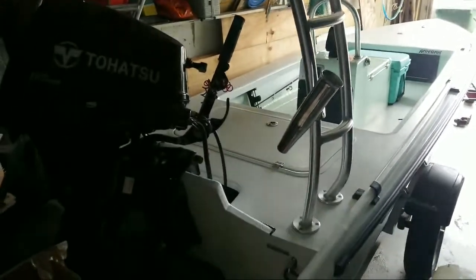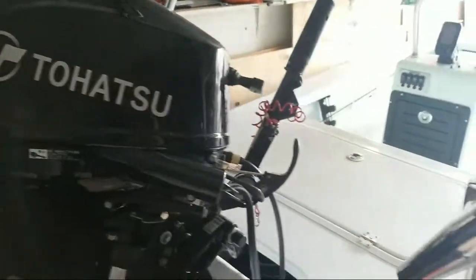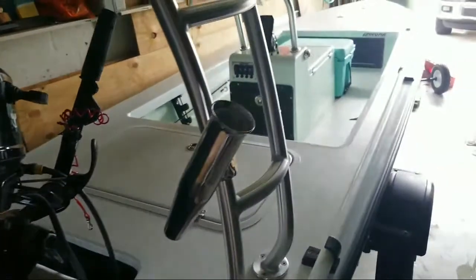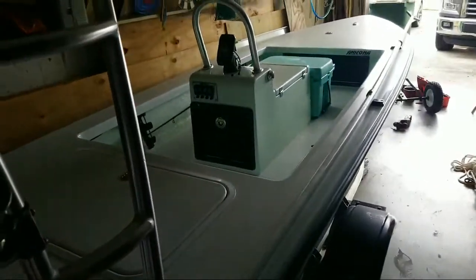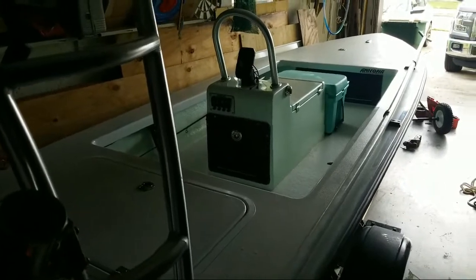This little thing came in under $15K for everything, and I got everything I wanted on it. It's been a complete, beautiful experience having it — it's just so easy to fish with.